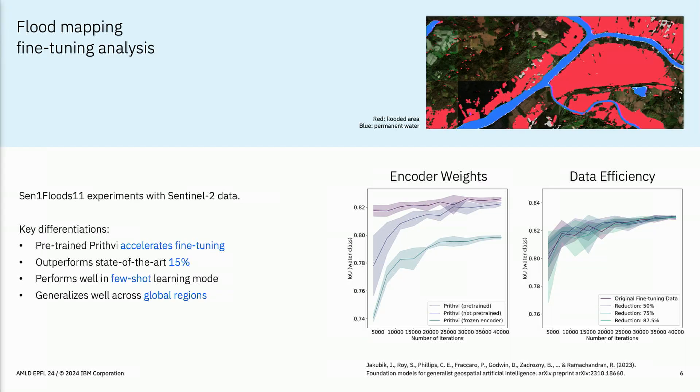Looking at downstream tasks, one example is flood prediction. On the top right you can see inference from our model — the red areas are flooded areas and it's performing quite well. Comparing accuracy statistics, the first diagram shows a comparison between the pre-trained model and random weights. You only need a couple of steps to get really good accuracy with the pre-trained model, compared to random initialization, meaning much shorter fine-tuning with better results.